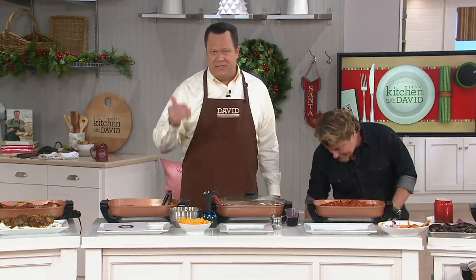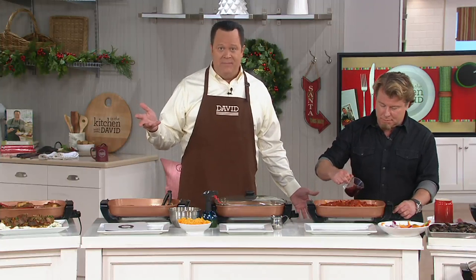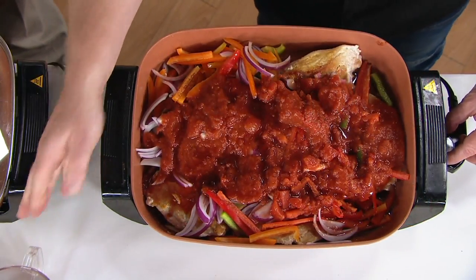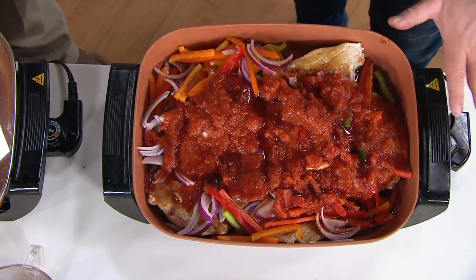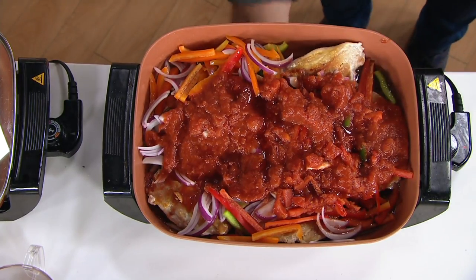Having this extra electric skillet in your kitchen means less stove time on a regular weeknight, but around holiday time it becomes your lifesaver. I know people that use this every day — they don't even use their stovetop anymore. So we seared that chicken, deglazed with some wine, and just added some tomato sauce with onions and peppers. Now I'm going to turn it up just a little bit and use my lid.